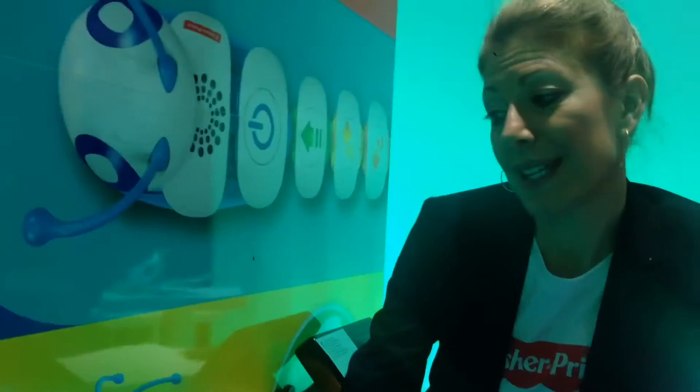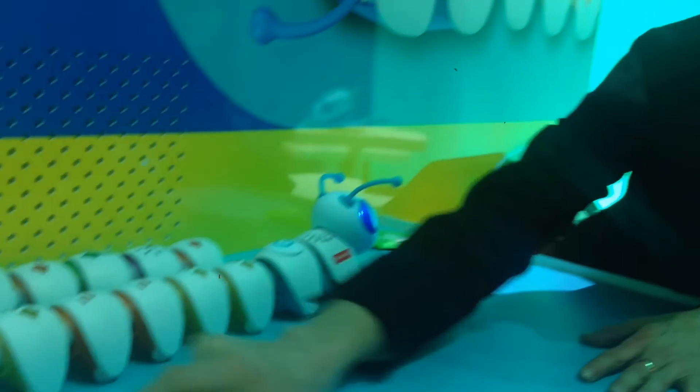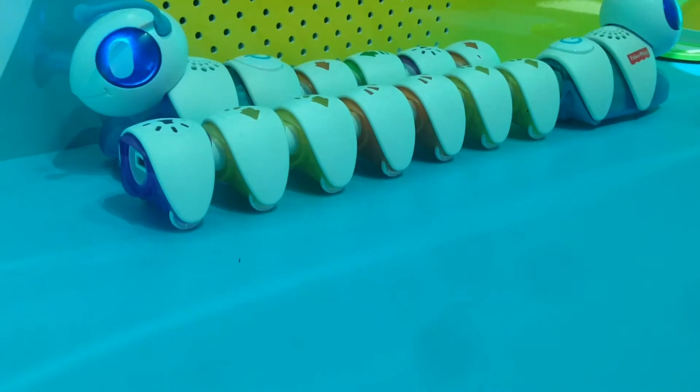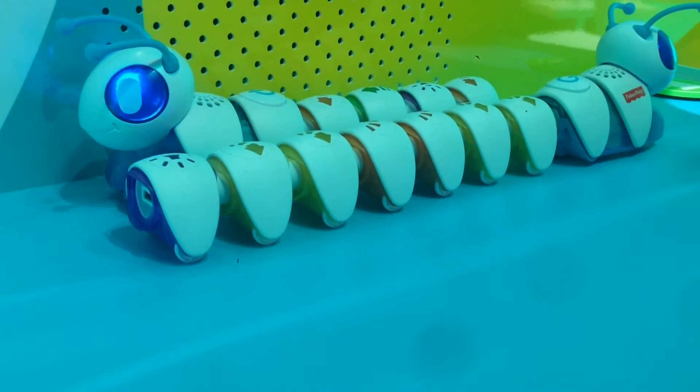The way our CotoPillar works is he has eight individual segments. We only have seven here because he would run off the table if we put all eight of them — one more at the end is the way he will come — and a motorized head.